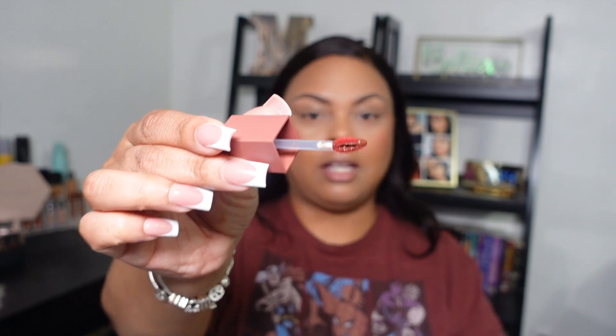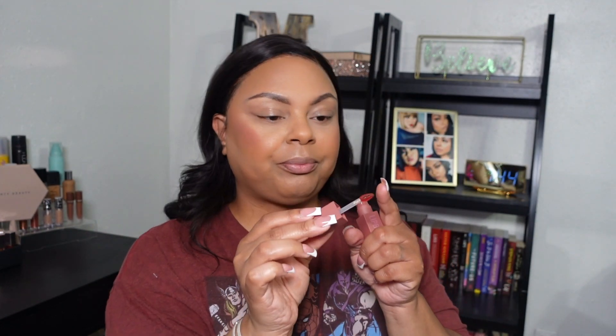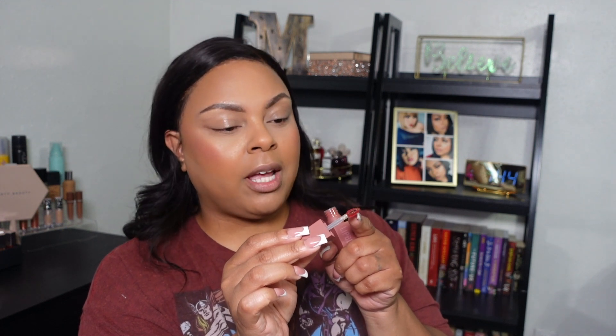The next item is the Huda Beauty lip blush. I don't know how many shades there are — I'll list them below. It has the standard cube packaging. The applicator — I noticed brands are starting to use reddish applicators so it won't stain. I'll line my lip real quick with the Rare Beauty lip pencil in Wise, and then we'll see what this looks like.